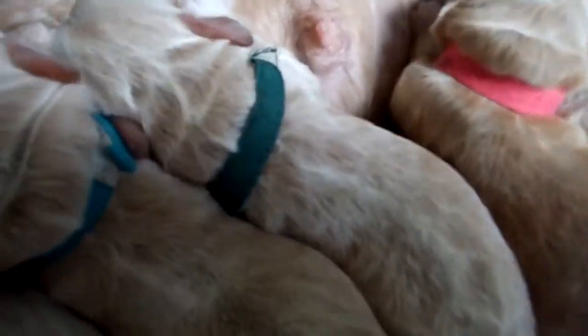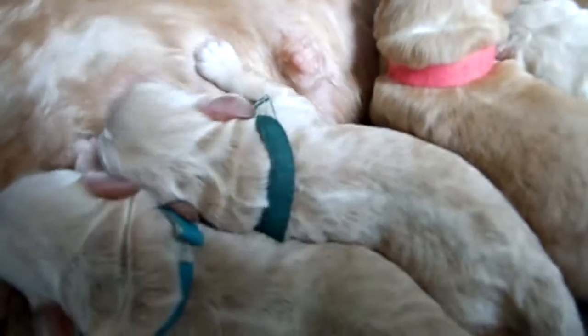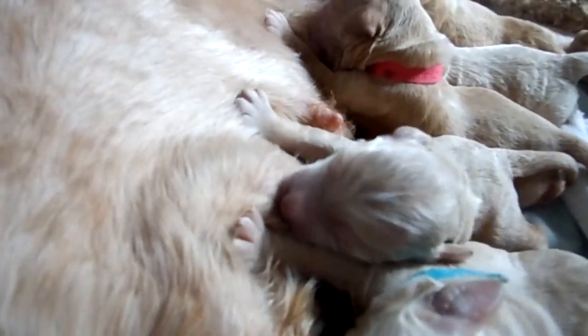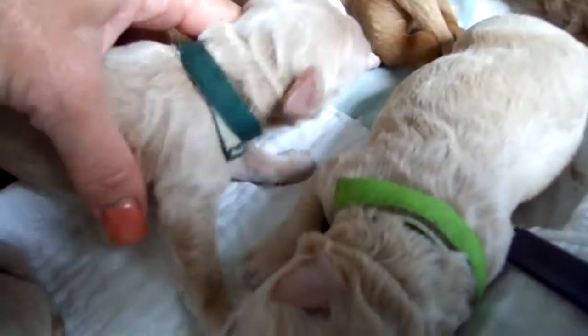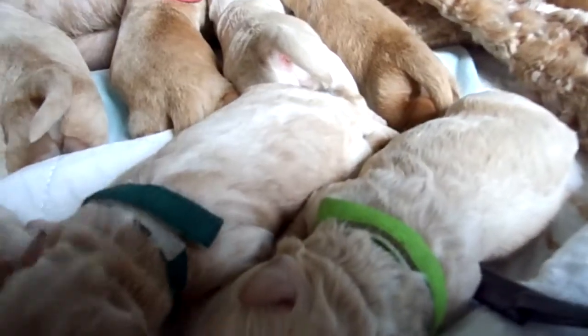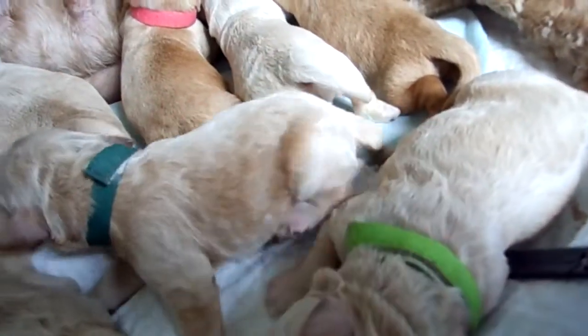Then we've got the dark green collar pup right here, nursing away. She does not have a name yet — I'm waiting for the family to name her. Just adorable when they're nursing. That's the dark green collared puppy. Eyes are not open yet — not for about another almost two weeks. This little girl needs a name. Dark green collar, beautiful coat. Very, very pretty pup. Just got little red highlights to her coat.